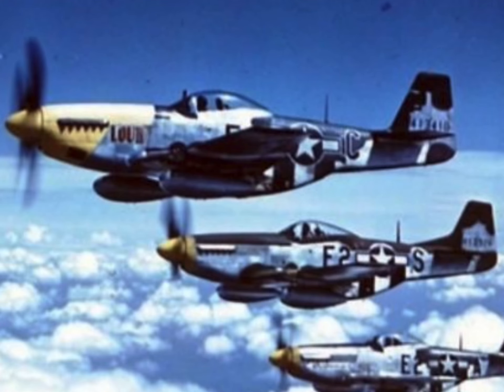The 361st Fighter Group transitioned from P-47 Thunderbolts to P-51 Mustangs in May 1944, just before D-Day. During D-Day, they carried out strafing and dive-bombing missions around Normandy and escorted Allied bombers as they advanced toward Germany.